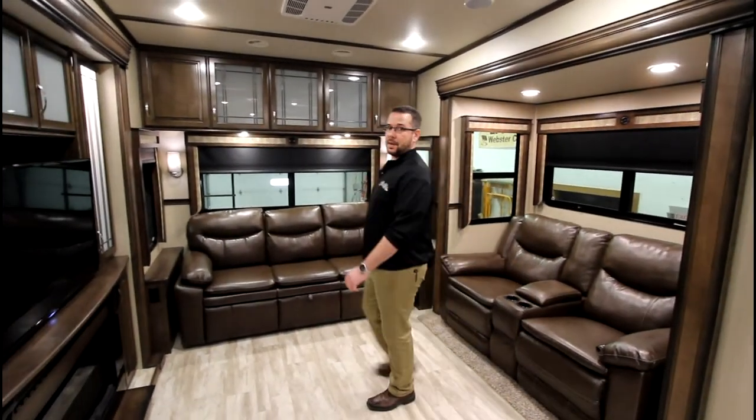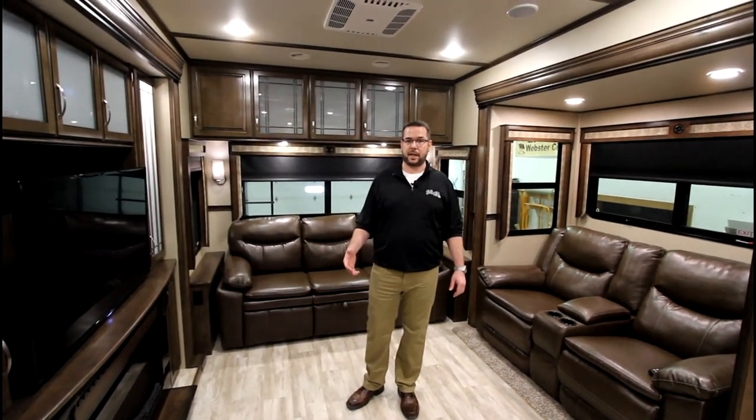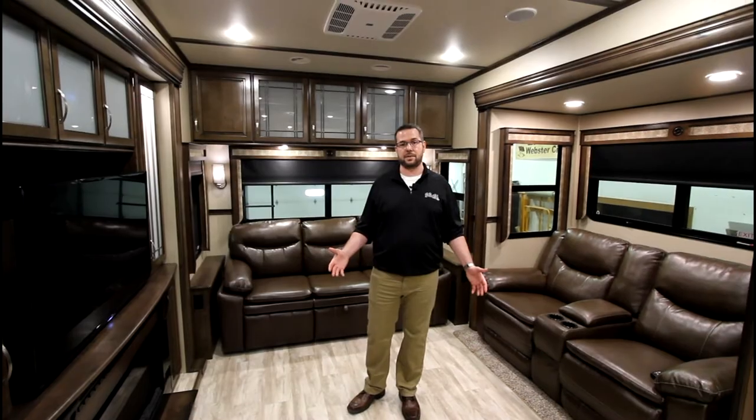This has just been a highlight of the 2017 Grand Design Solitude. Stop by Good Life RV and check out the wide selection of floor plans and options to fit your lifestyle.